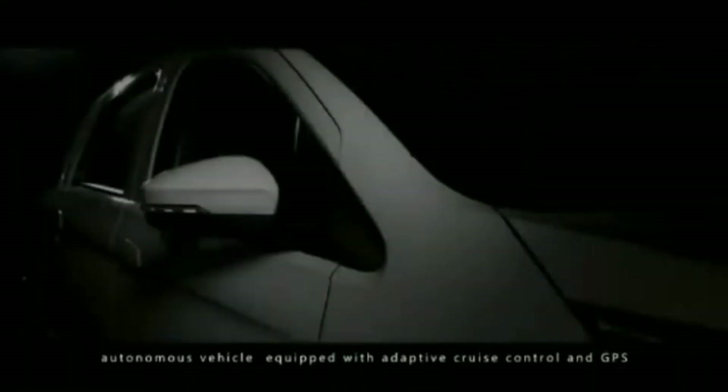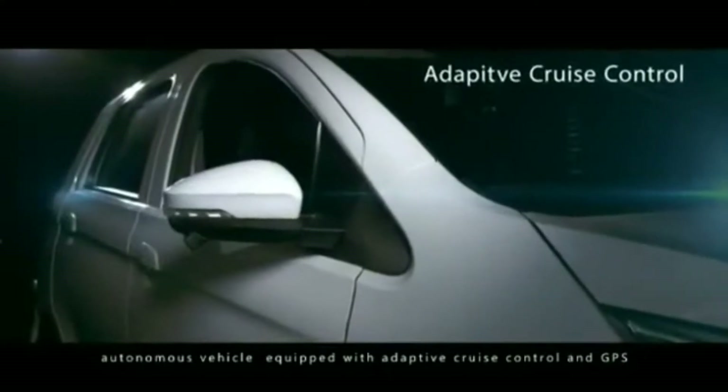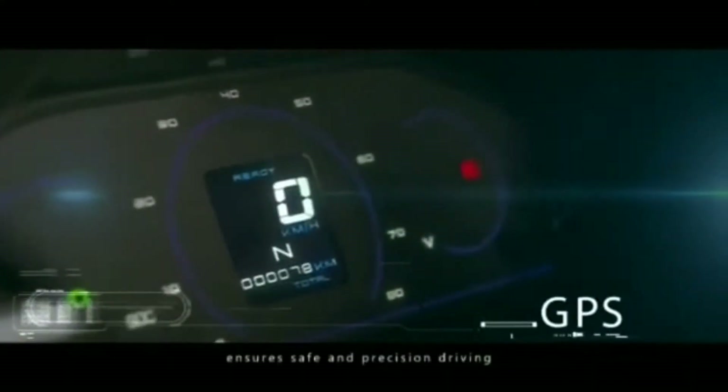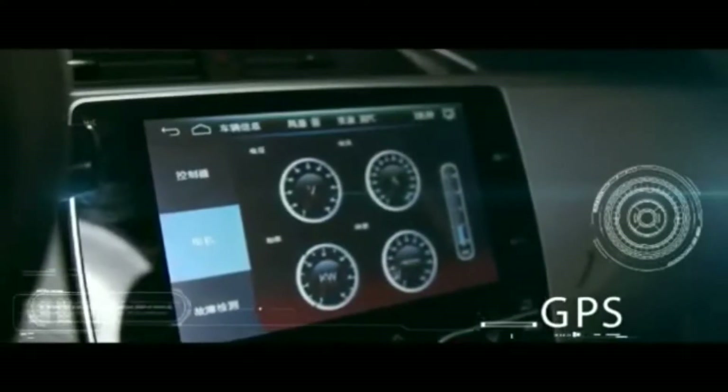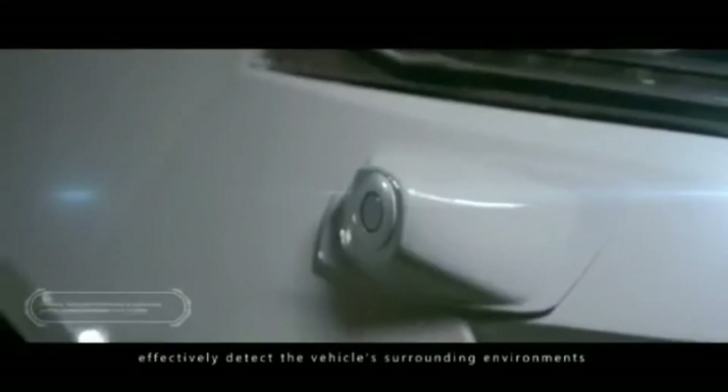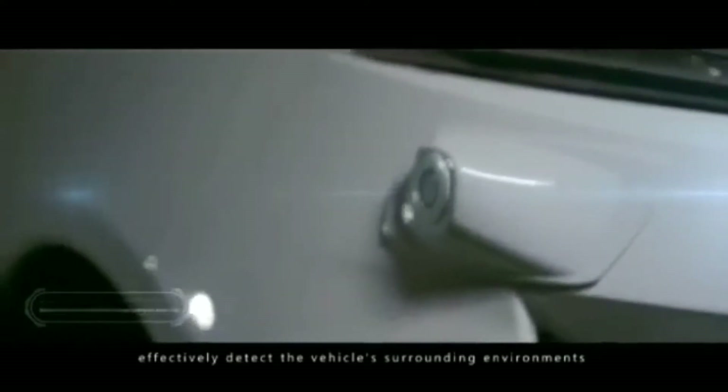Autonomous vehicle equipped with Adaptive Cruise Control and GPS ensures safe and precision driving. Blind Spot Monitoring uses built-in sensors around the vehicle to effectively detect the vehicle's surrounding environments.